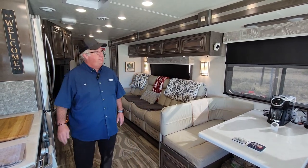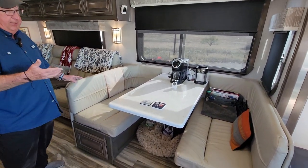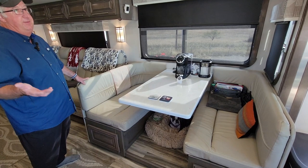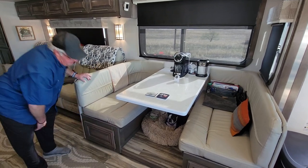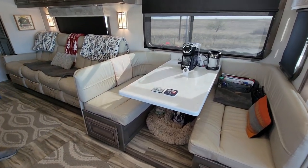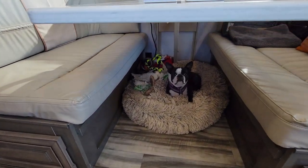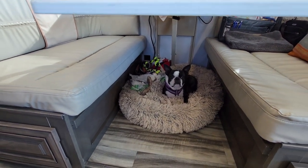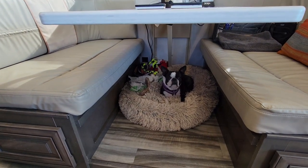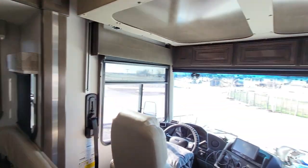This is the dinette — it actually folds all the way down and you can make it into a bed, though we don't ever use it that way since it's just the two of us and we don't usually have guests staying overnight. There's storage down below as well. That's Lexi's little area — she loves that sleeping spot. We put her a calming bed in there, and that's kind of her spot. If she's not there, she's laying up front with Richie.